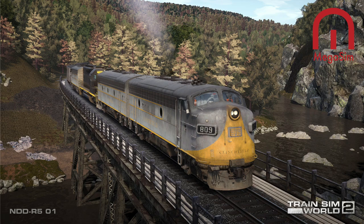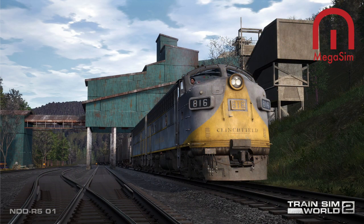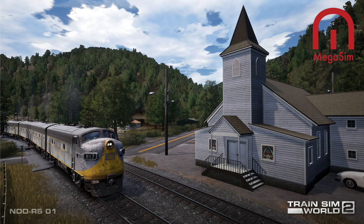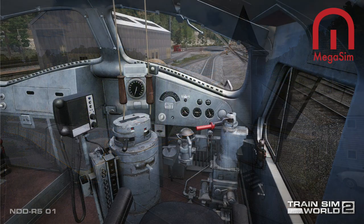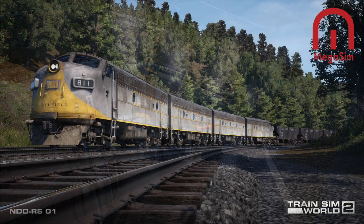Clinchfield initially purchased eight units, all again dressed in yellow and gray colors, in 1966. EMD's 40-line diesels proved extraordinarily successful, and the husky, hard-hauling, and reliable SD40 was near perfect for the Clinchfield. The CRR ordered six more in 1969 and ten more of the 3,000-horsepower EMD diesel in 1971, and like the gallant F7 before it, the SD40 became the primary mainline workhorse of the Clinchfield.